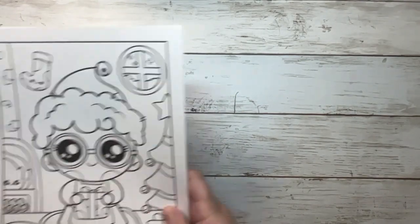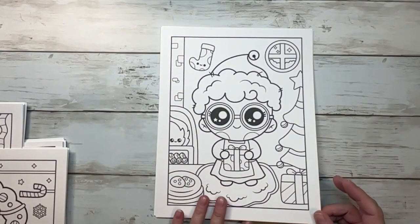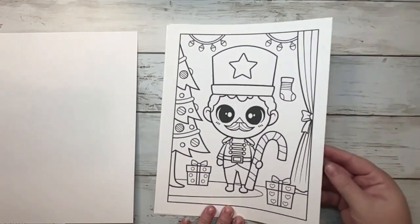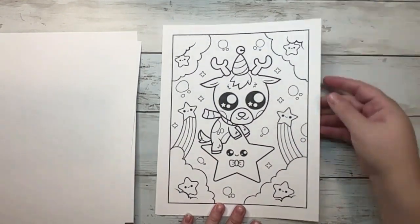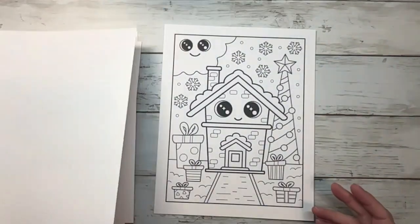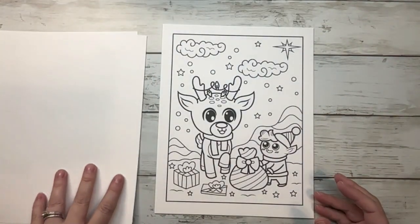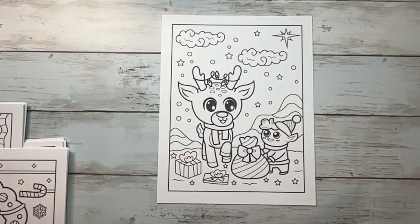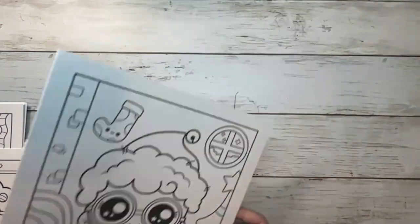Now I'm moving on to Volume 2 — I just printed the first five or six pages. So here's a Mrs. Claus, and another nutcracker or soldier, a reindeer in the stars, a house, and this one reminds me of the elf in Rudolph of the Misfit Toys who wants to be a dentist. So that was Volume 2.